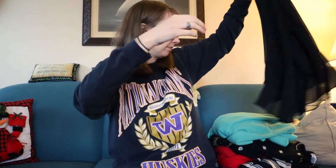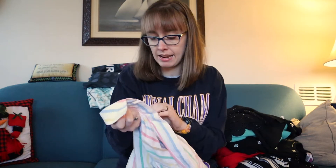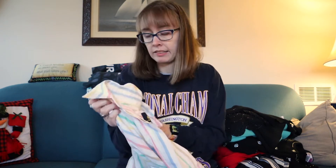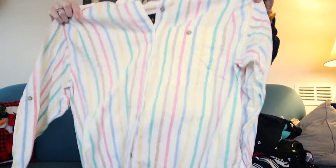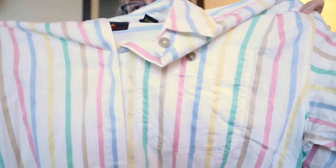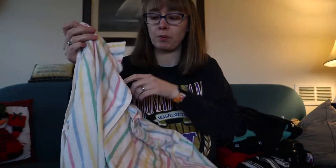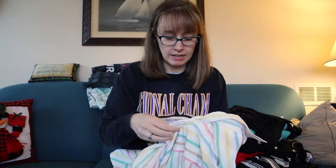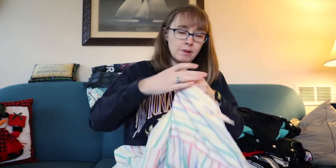Then we have a vintage Liz Sport, size medium. This is more of a spring button-up with pastel stripes, which I think are so pretty. Just your classic plain button-up in a size medium.